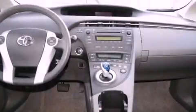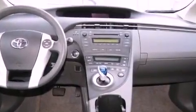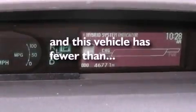Additional features include an engine immobilizer theft deterrent system, an illuminated driver's side vanity mirror, an anti-lock braking system, air conditioning, and this vehicle has less than 47,000 miles.